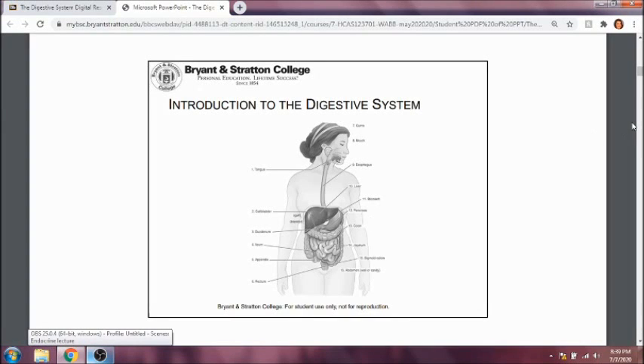Hi guys! So this week we're going to talk about the digestive system. Digestion is a process of breaking down food into smaller particles. Those particles are going to be used in absorption, and absorption is going to take those chemicals and convert them into energy that we can use in order to fuel our bodies.